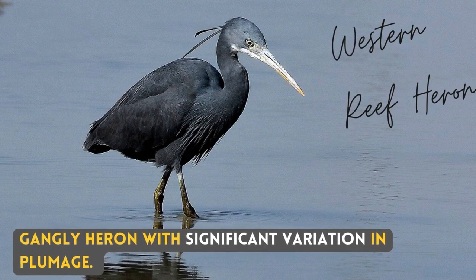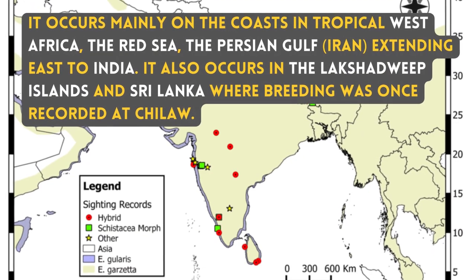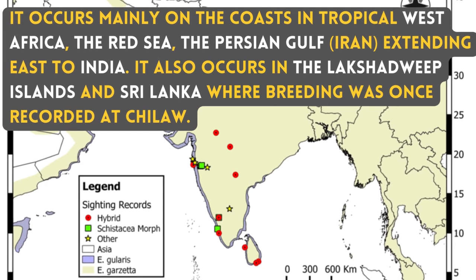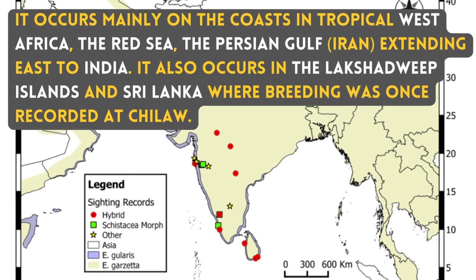A gangly heron with significant variation in plumage. It occurs mainly on the coast in tropical West Africa, the Red Sea, the Persian Gulf extending east to India. It also occurs in Lakshadipa Islands and Sri Lanka, where breeding was once recorded at Chilau.